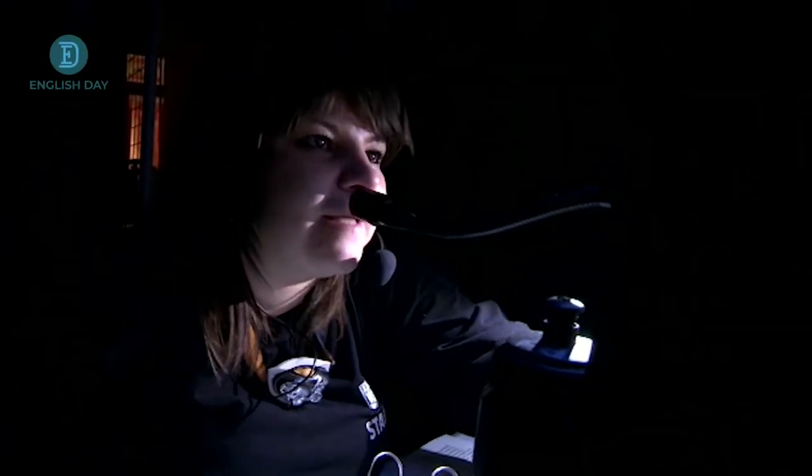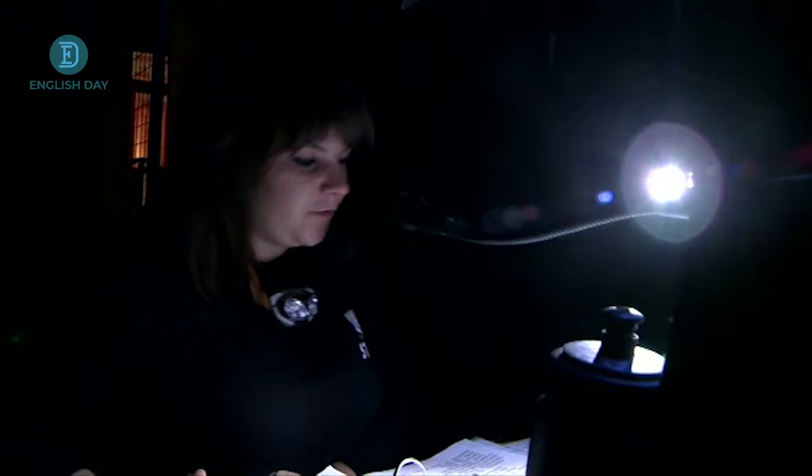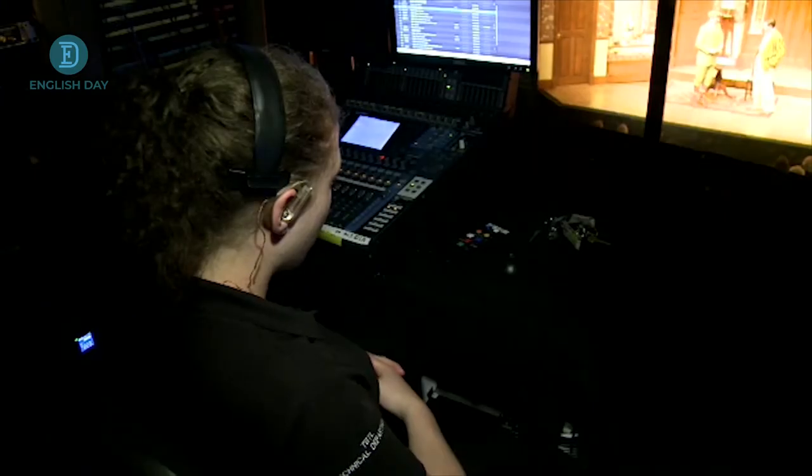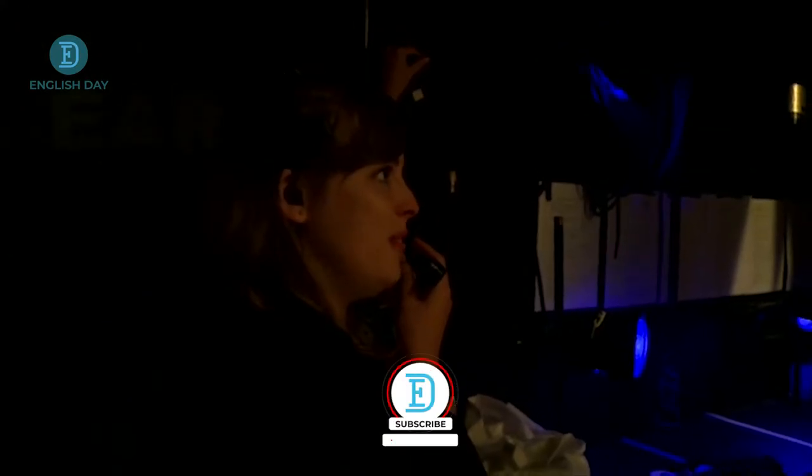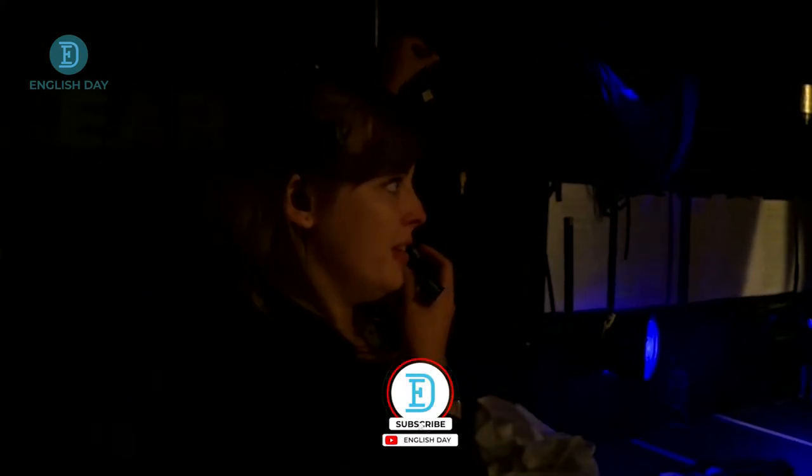So what is it like for the young crew working behind the scenes? What exactly goes on in the shadows while the audience is transfixed by the actors on the stage? Charlotte and Hayley are both assistant stage managers at the Theatre by the Lake.